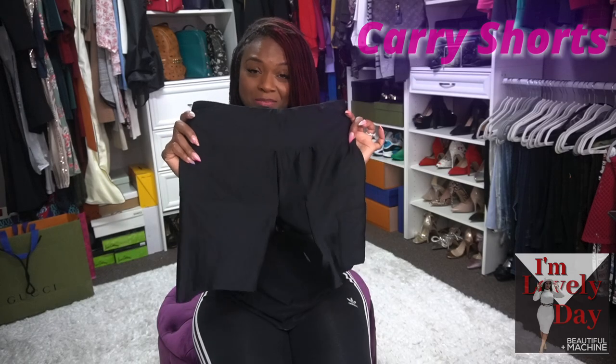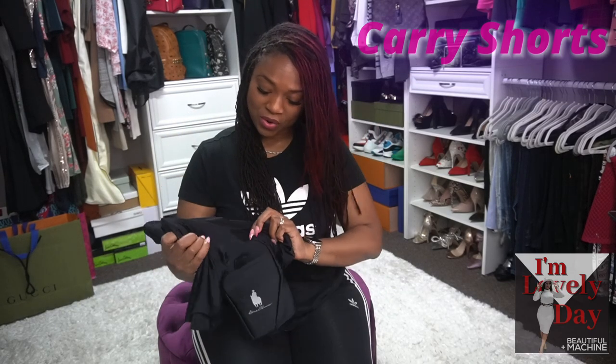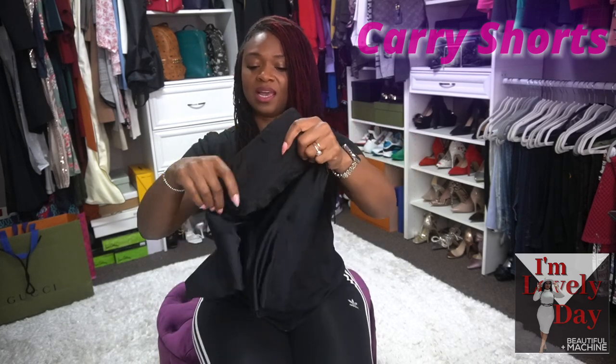The last holster type is the Dean Adams carry shorts. They look like shorts, and there is a little pocket between the thighs with a Velcro retention strap inside that keeps your weapon in place. You also have an additional pocket on the side for pepper spray or an additional magazine. That's giving you an idea of what they are — let's go ahead and jump into seeing them in action.